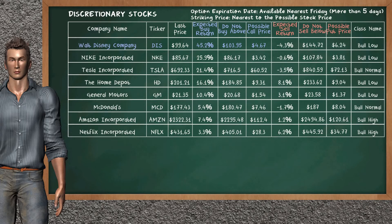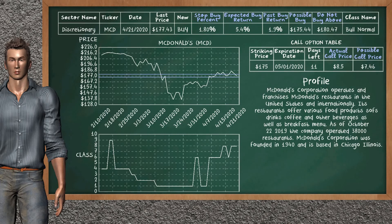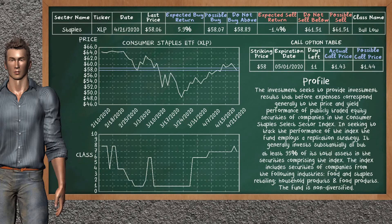Our analysis does not list a top opportunity to sell. McDonald's is a weak buy suggestion; it is in a Bull Normal class. In the past, our analysis shows it has given an average buy return of 1.9%. You may expect now a buy return of 5.4%. We suggest to buy it at a maximum price of $180.47, but we expect a possible buy price of $175.44. We suggest to stop buying McDonald's if it is below 1.80% of your stock price. On the call option table, McDonald's has a striking price at $175. The actual call price is at $8.50, but we expect a possible call price at $7.46.